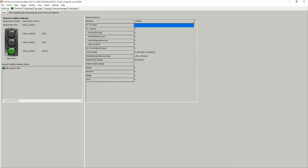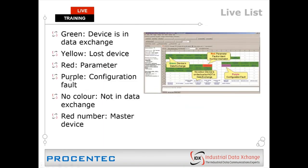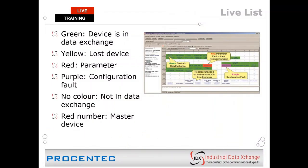Let's jump back into the slide presentation and go through some common faults. Looking at the live list in more detail: the red number indicates a master; blue numbers indicate slave devices. If the background color of a block is green, the device is in data exchange — healthy and talking to the master. If it's yellow, it was in data exchange at some point while connected but has since been disconnected — devices intermittently jumping between green and yellow indicate a connectivity problem. A red block most likely indicates a PLC programming fault: the wrong GSD file added into the network, or a device at the wrong address.